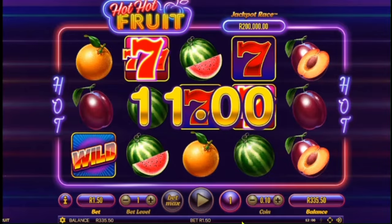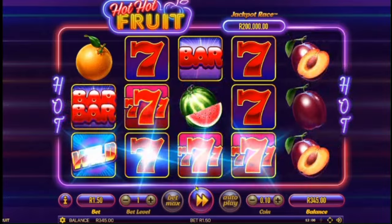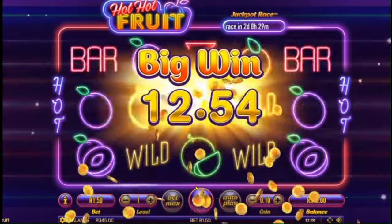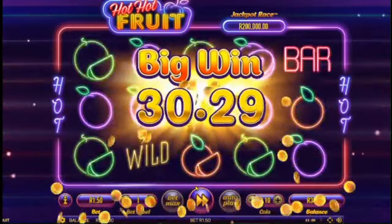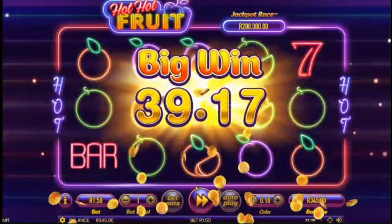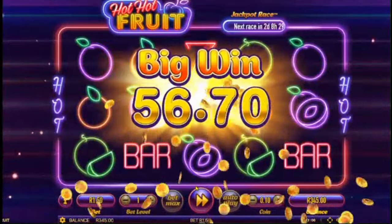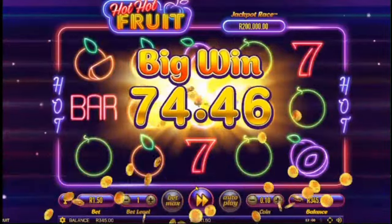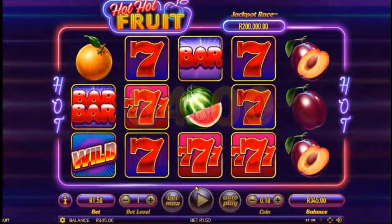Pick up some melons there. Oh, there's some 7s — our first big win! Aren't those split 7s just beautiful? Especially when they're in the pay line. $84 bucks on that one.